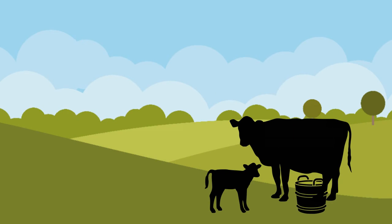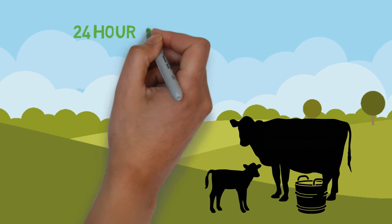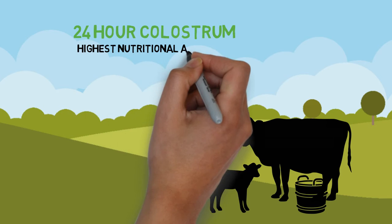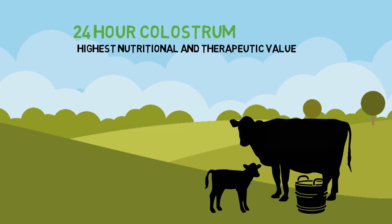Antler Farm's New Zealand colostrum is collected from healthy, grass-fed cows within 24 hours of calving. During this period, the nutritional and therapeutic value of colostrum are at their highest. Note that the needs of newborn calves are always met first. Because a cow produces much more colostrum than a calf can drink, we are not taking anything away from the calf.